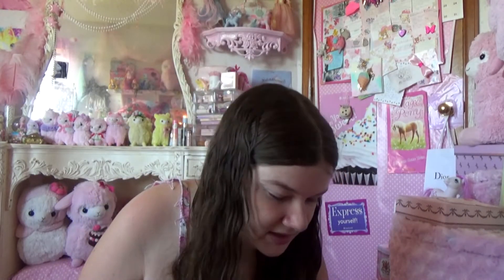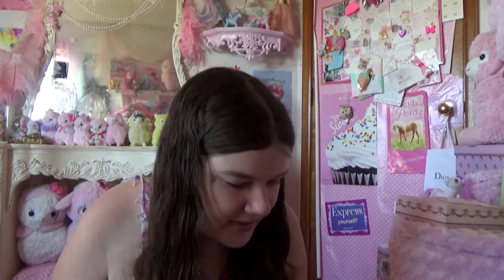Then we went to Daiso. I don't have a Daiso down where I live, but they had a Daiso there, and so I bought some super cute kawaii goods for the kawaii room.